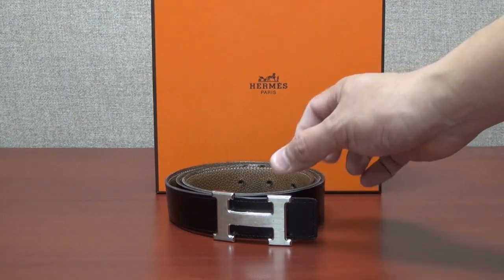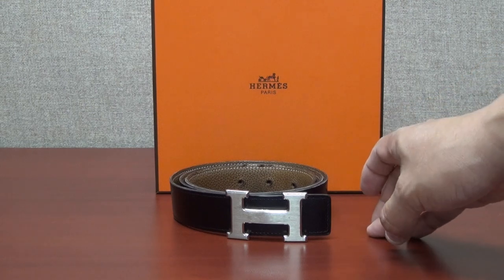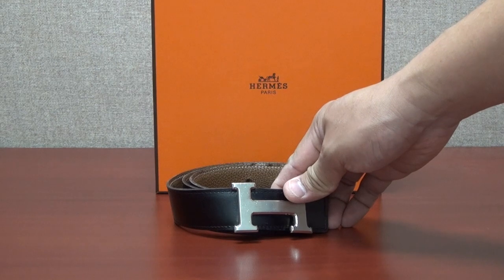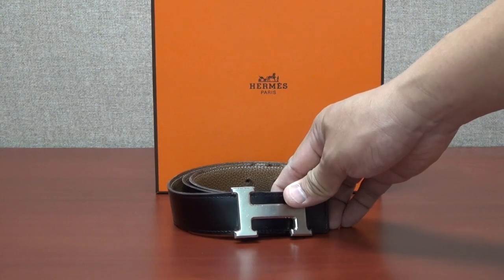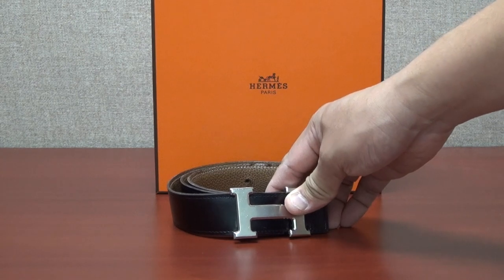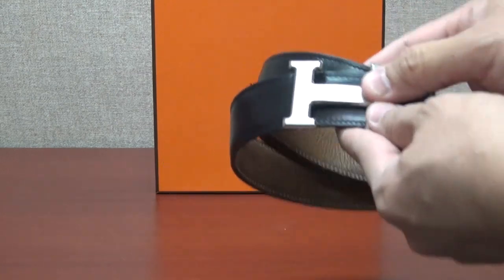It is an expensive belt, but I want to explain why it's so worth paying the extra money for such a nice belt. I'm going to show you the condition of the belt so that you understand why this is, to me, the best belt on the market if you're going to spend a lot of money on a luxury belt.